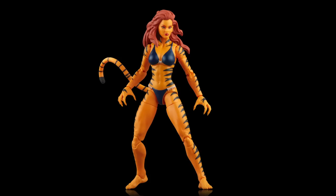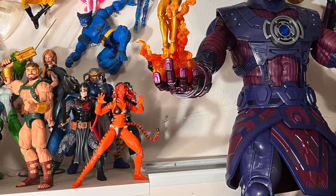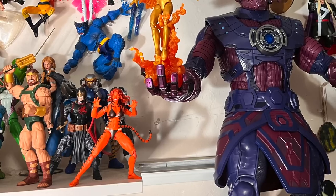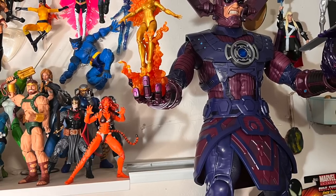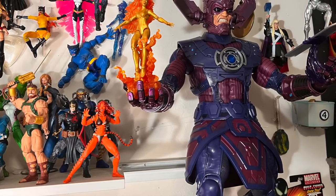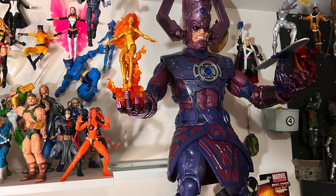Check out my collection — look how much she looks like she's on fire compared to Nova over there. And yeah, I got my Silver Surfer not falling off of Galactus finally. It's been about 24 hours, which is the longest run Silver Surfer has had. I know I have them on the wrong hands, but that's the way I want my display.